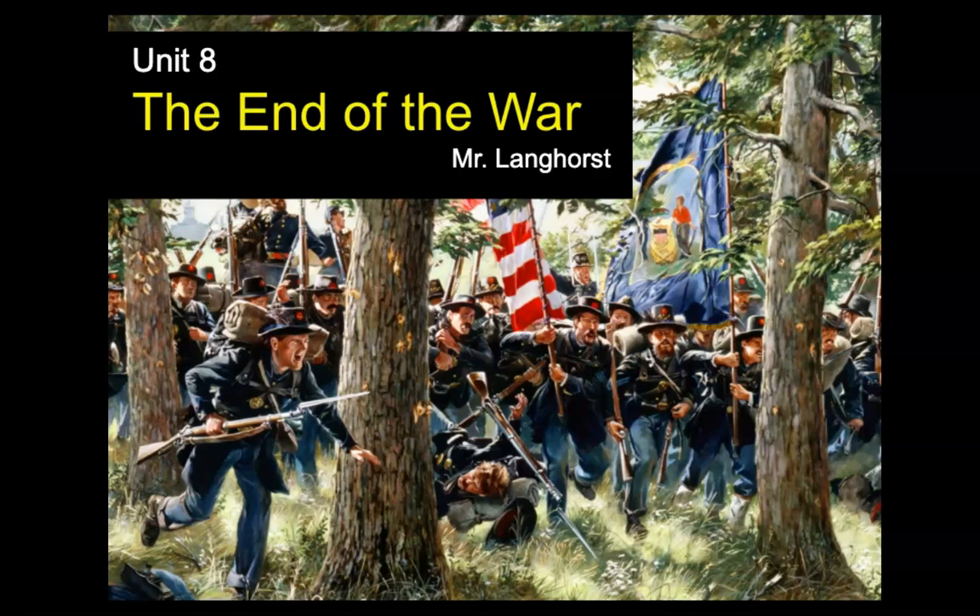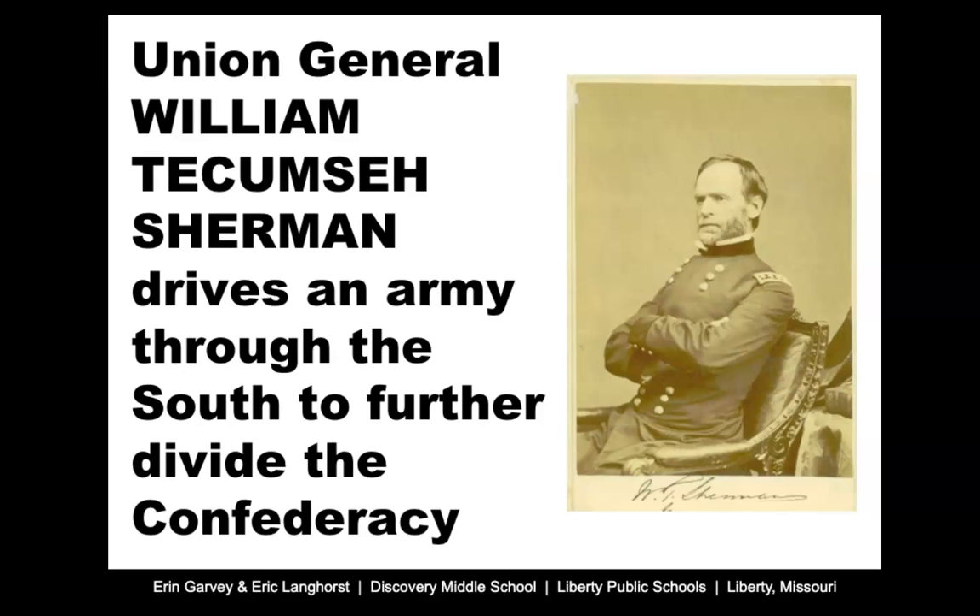Hello and welcome to part two of our notes on the end of the war in unit eight. We're going to finish up this section and talk about how the Union gains control and eventually wins the Civil War.